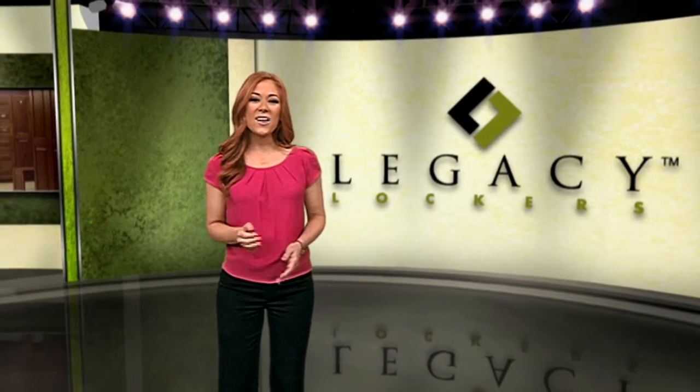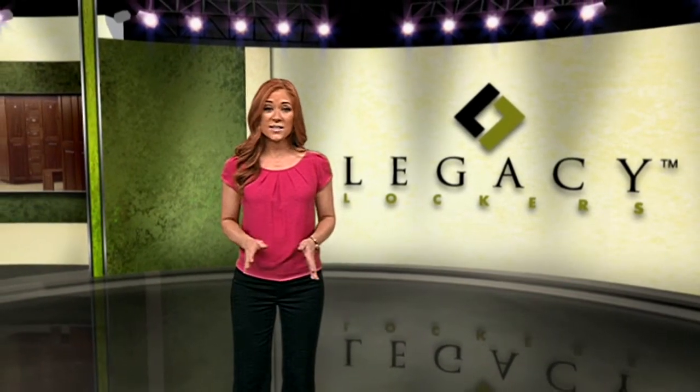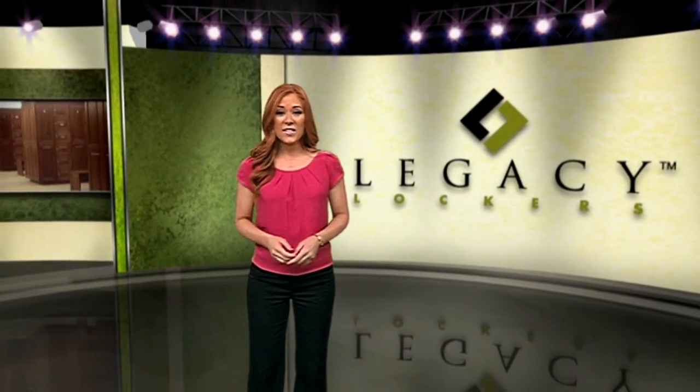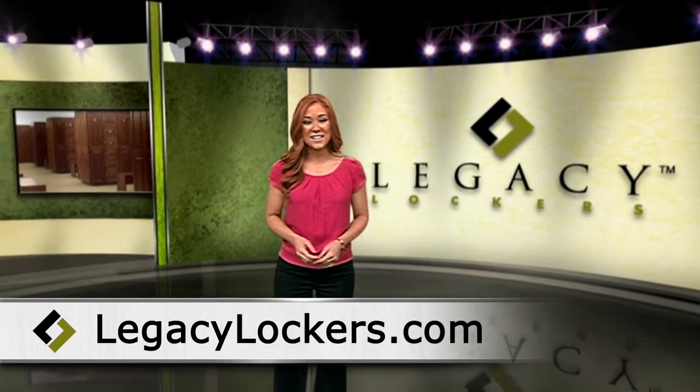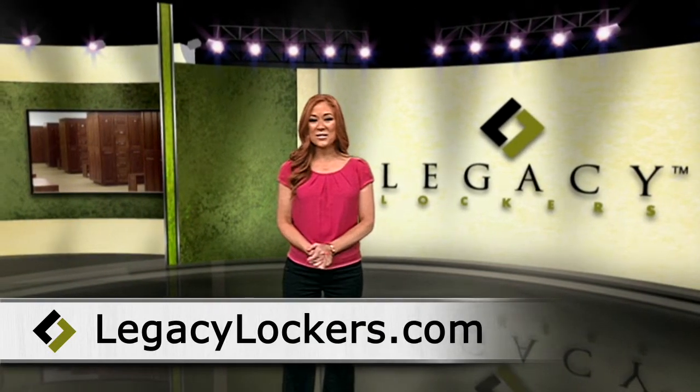No matter the industry, Legacy Lockers can create the perfect custom locker that fits your needs. Their experience and care for details will improve your building experience. Learn more at LegacyLockers.com.